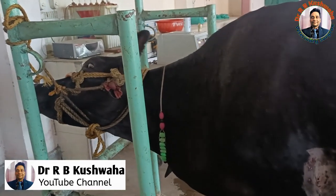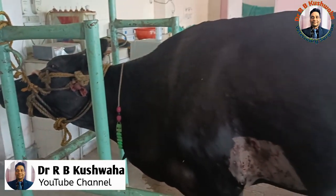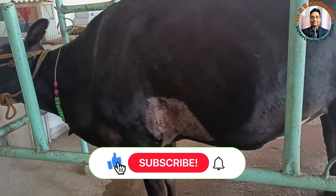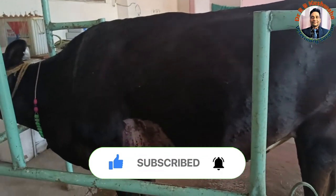Hello friends, this is Dr. R.B. Kuswaha, Associate Professor in the Division of Veterinary Clinical Complex at FVSC and AH Scotch-Shammo-Araspura. Welcome to my YouTube channel, and if you are new to my channel, kindly subscribe to the channel and hit the bell icon for further notifications.